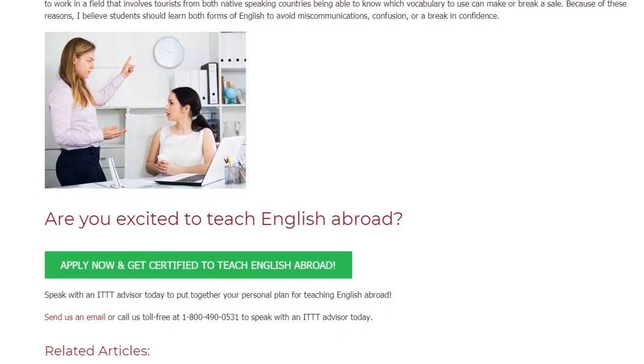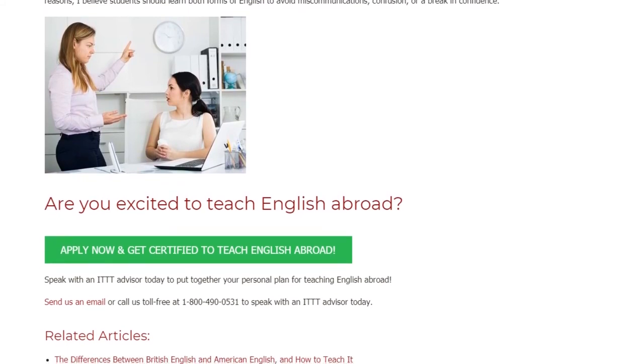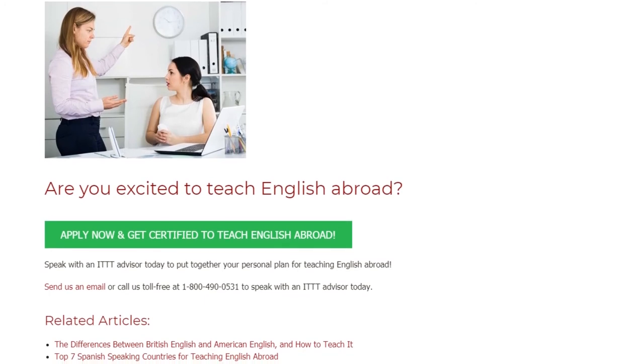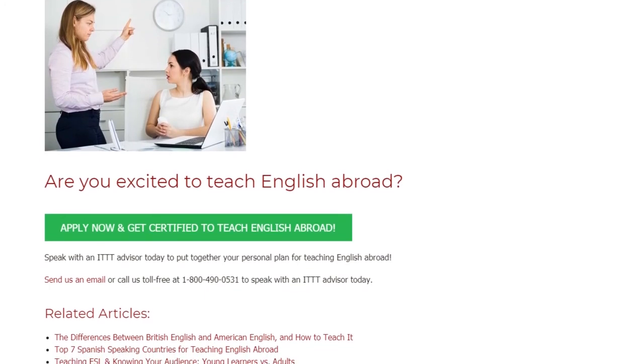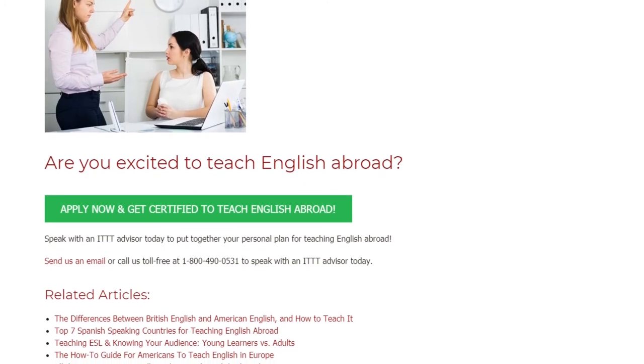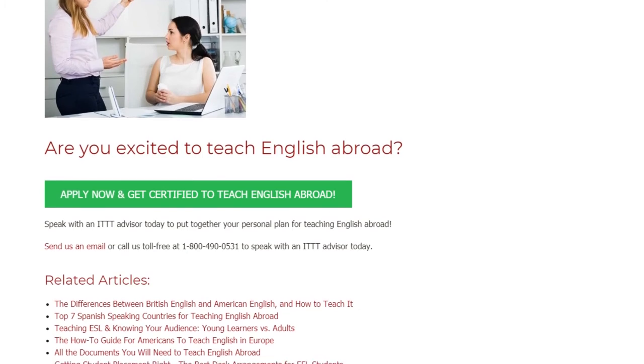Are you excited to teach English abroad? Speak with an ITTT advisor today to put together your personal plan for teaching English abroad. Send us an email or call us toll free at 1-800-490-0531 to speak with an ITTT advisor today.